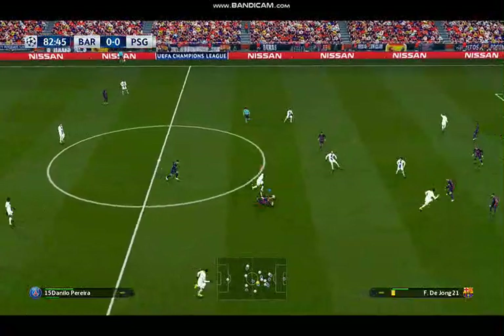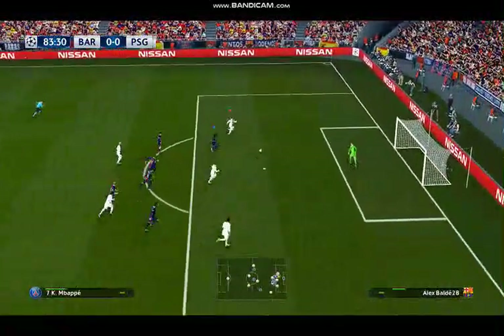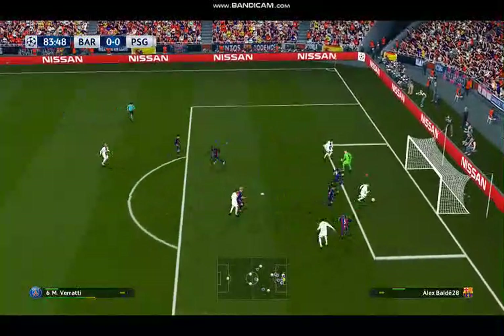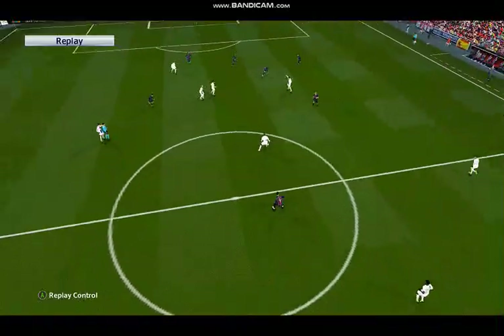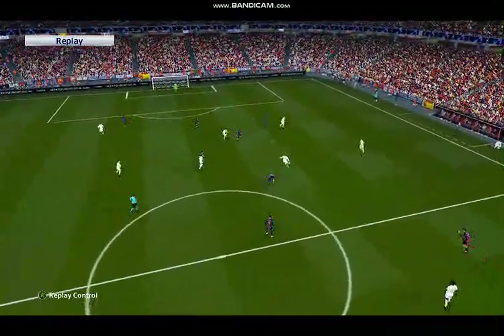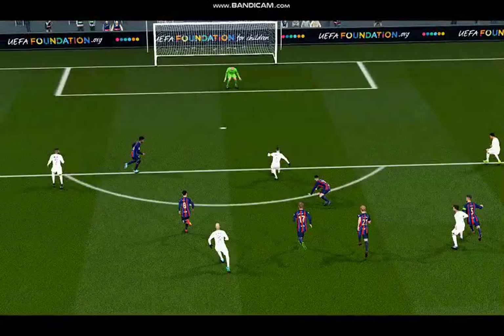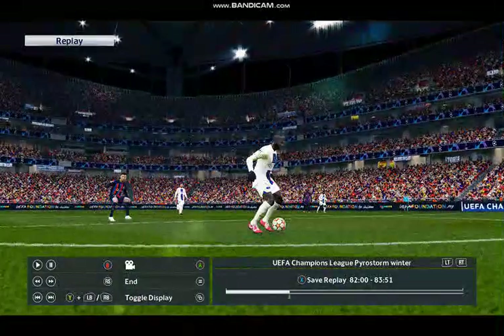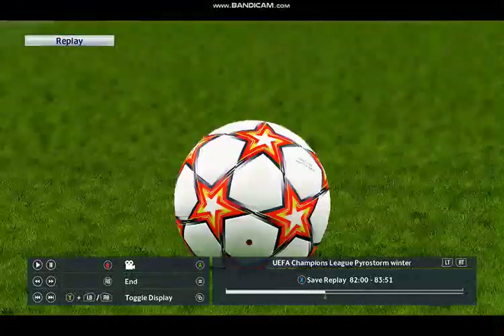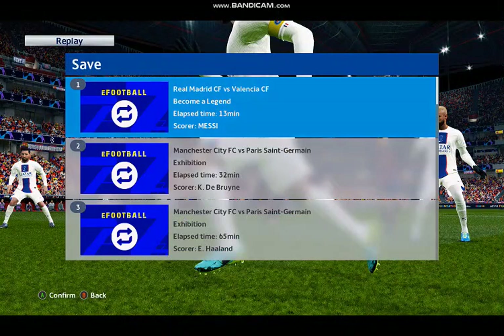Aimed forward. Neymar passes it through. Marco Verratti with the ball through — shapes to shoot. It's a goal! Finally the breakthrough! Finishing doesn't come simpler than that — bang in front of goal. The goal was well manufactured but the striker probably can't believe he's been given that much space in the penalty area. And he wasn't going to miss.